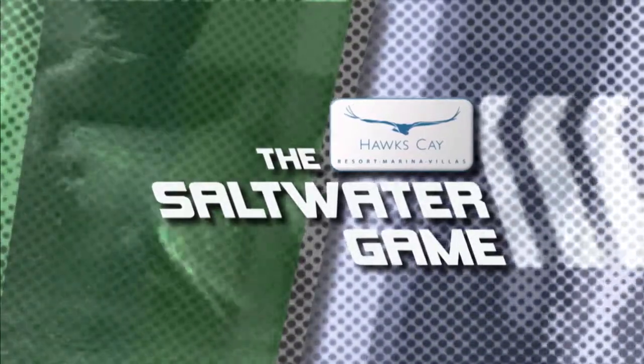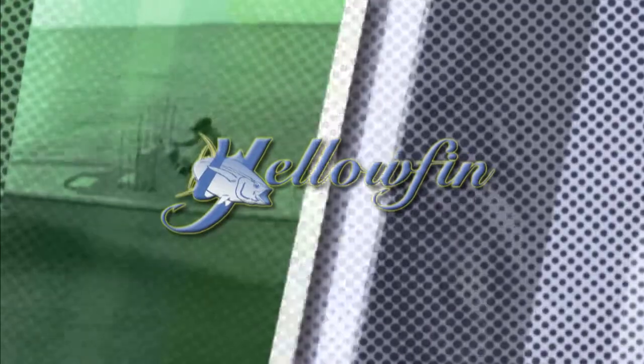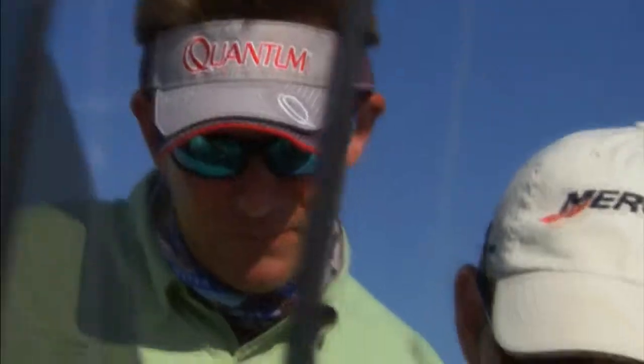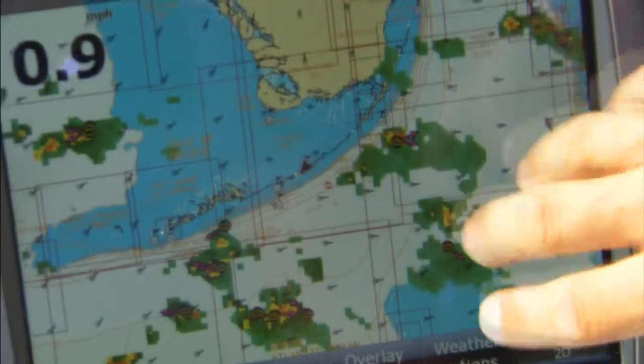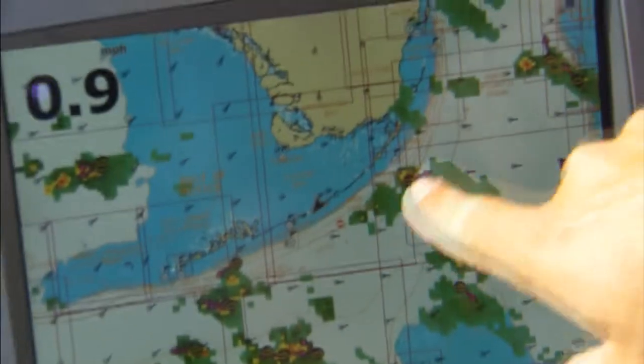The Hawkskay Saltwater Game, presented by Yellowfin. Only in a Yellowfin. We've got these storms here — earlier in the day they were all here and they moved across like this. They're definitely moving offshore now.